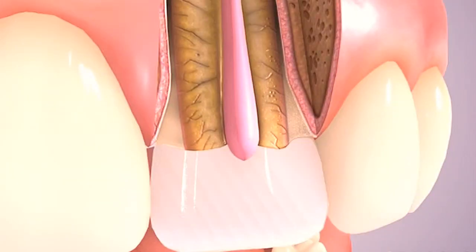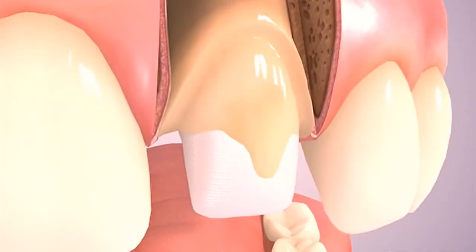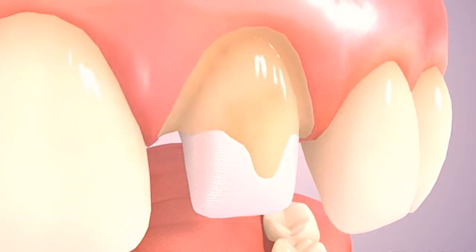The canal space is filled with an inert material called gutta percha that fills and seals the canal space. A core is then bonded to replace lost tooth structure so that a crown may be retained. The tooth is now ready to receive a crown restoration.